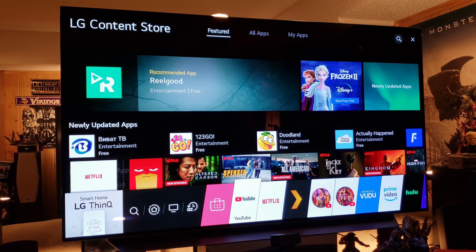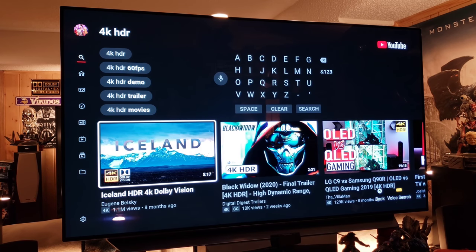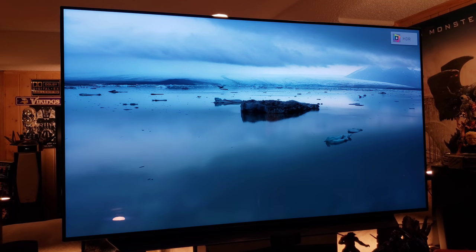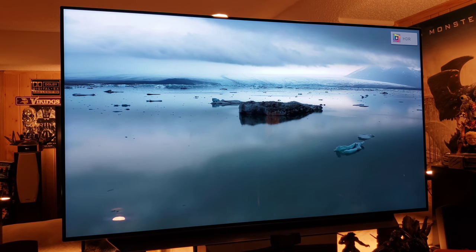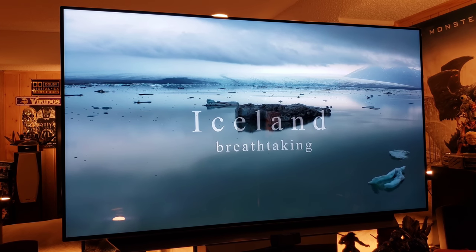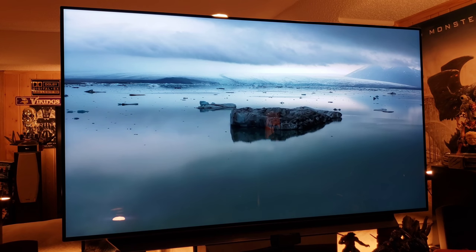Let's watch some 4K Netflix and check out a 4K demo real quick. We'll look up Iceland HDR on YouTube. Automatically in the top right corner it'll say HDR, and you're going to watch 4K HDR images. All kinds of content you can watch on here and it all looks stunning.